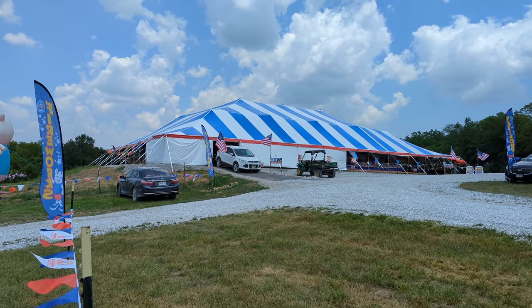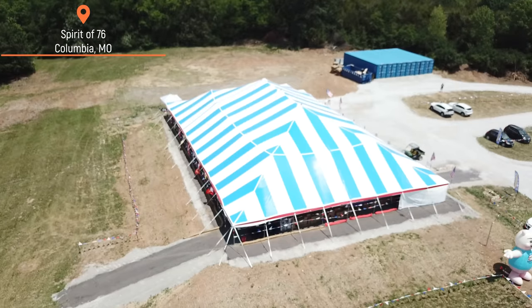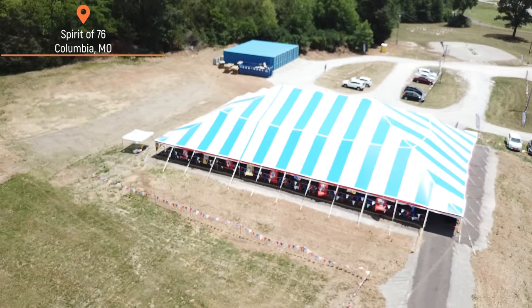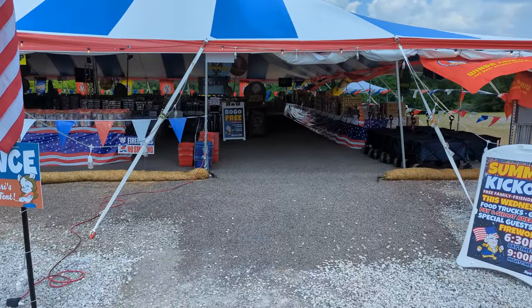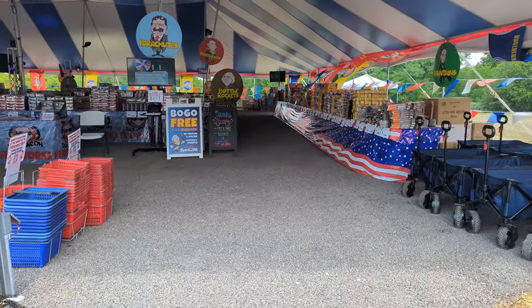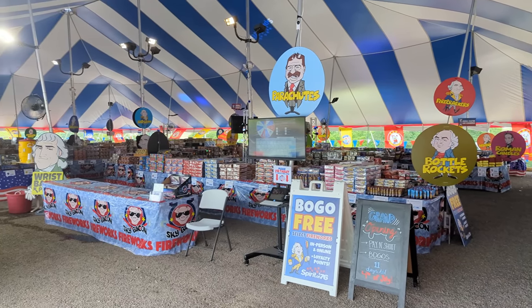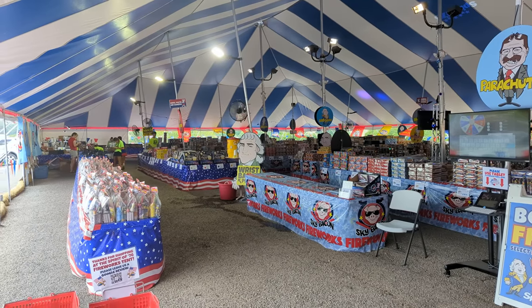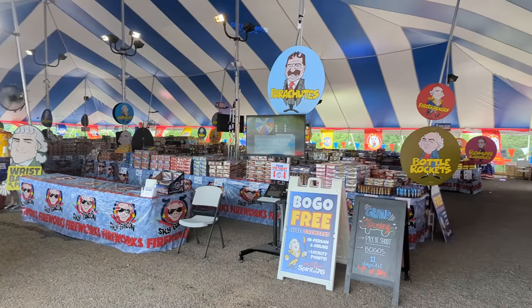We are at Missouri's largest firework tent and we're going to be doing some shopping today. The tent just opened up, so we're getting in here early. It's open every day through July 5th. We're going to be buying all sorts of random stuff today — some small items, some fountains, some two-gram cakes, Roman candles and more.